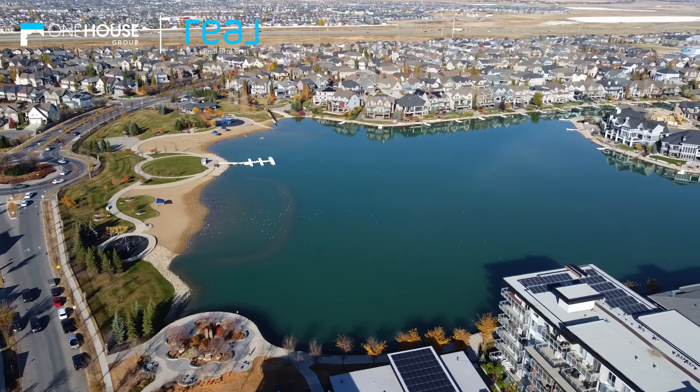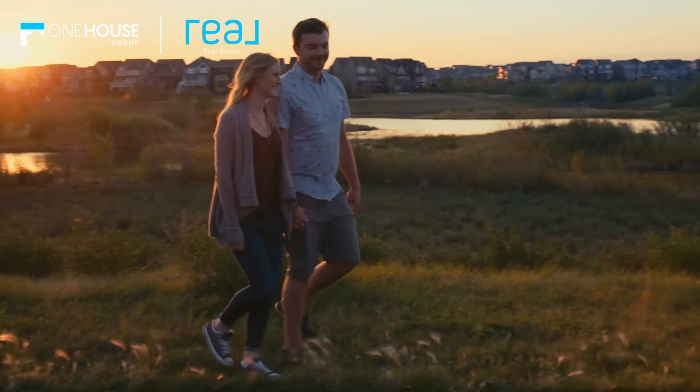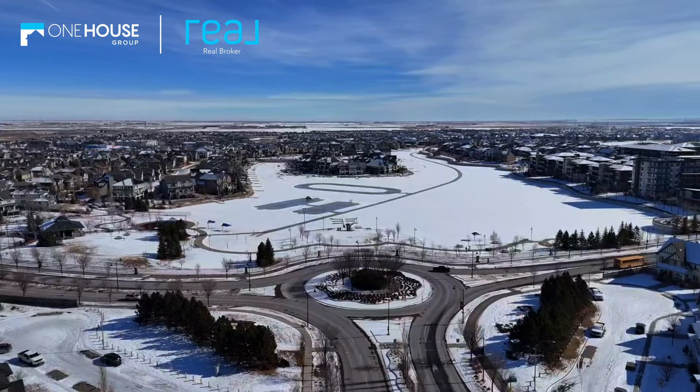Located in the picturesque lake community of Mahogany, this home offers access to the lake, wetlands, central park, and an array of amenities — all within walking distance. Experience luxury living in one of Calgary's most sought-after communities.